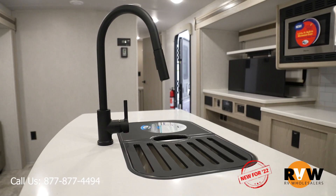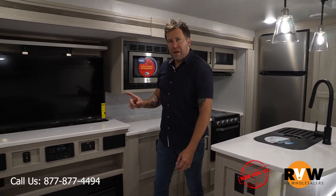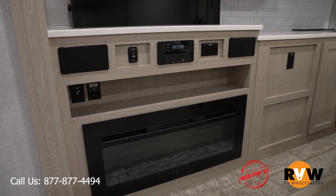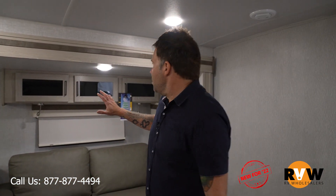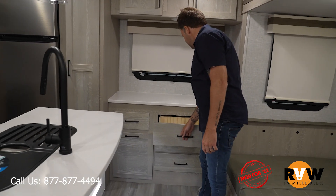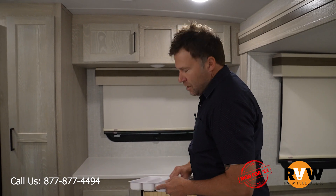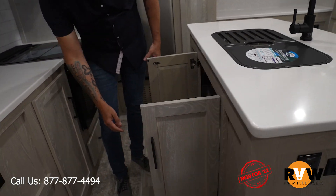Very roomy — the island kitchen kind of gave that away. Lots of counter space here, and if you need more and you're not watching TV, you can put the TV down and get extra counter space. The TV is right across from the seating area. There's storage here, storage above, and even a bonus storage spot back here — keep your hot dogs or silverware, totally up to you. Lots of storage under the sink too.